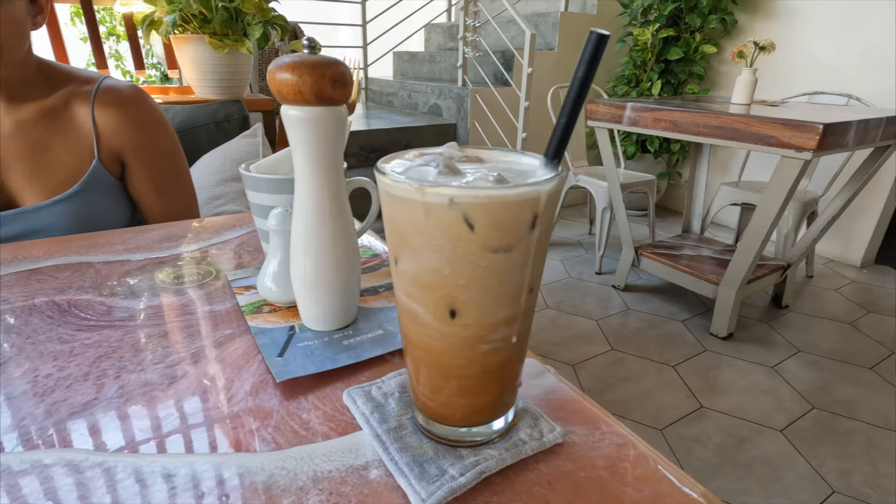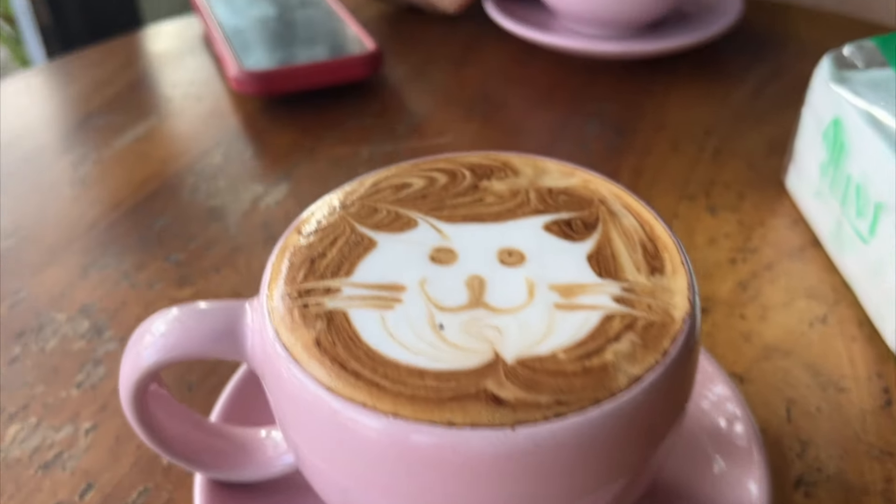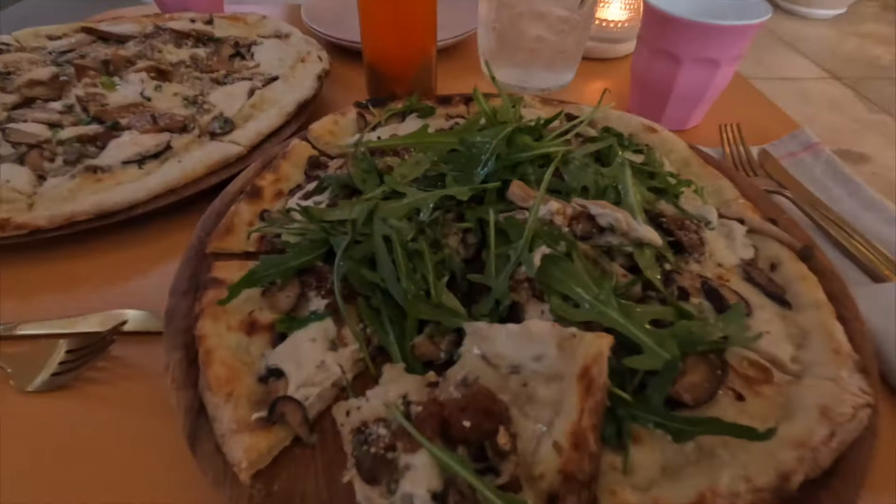Whether you're considering going or moving to Bali or are just simply curious about the expenses, this video is going to provide you with valuable insights. Just a reminder, as I do with all of these videos, these expenses are going to be our expenses. Everyone has a different lifestyle and the information here is based on the expenses for two people during our time in Bali. We didn't prioritize saving or traveling on a tight budget, so keep that in mind. Without further ado, let's dive in.